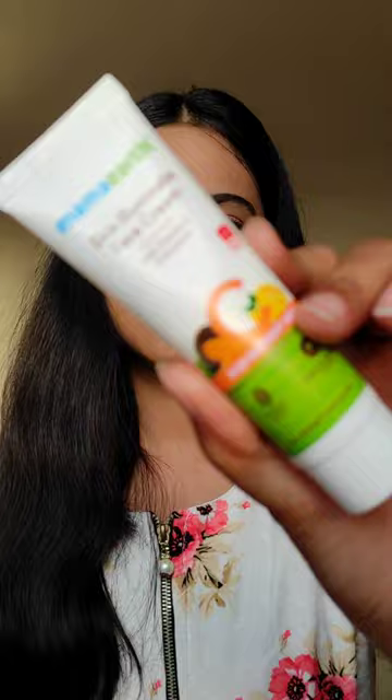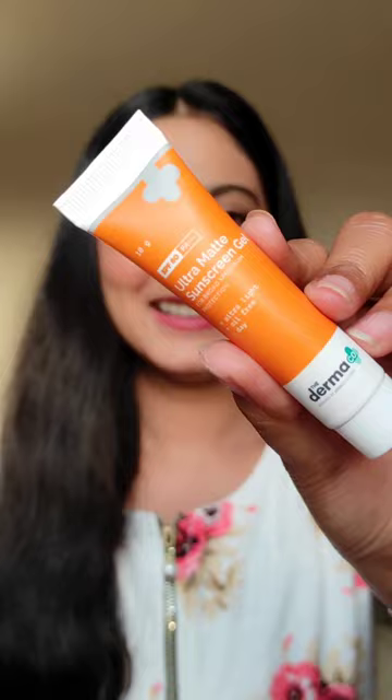Next is Mama's Skin Illuminate Face Cream with Vitamin C and Turmeric. I quite liked this one — it has a fragrance that I really loved.